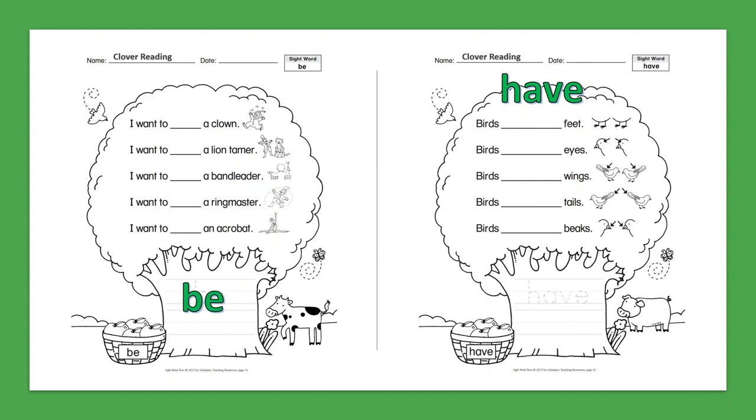Sight Word: Have. Birds have feet. Birds have eyes. Birds have wings. Birds have tails. Birds have beaks.